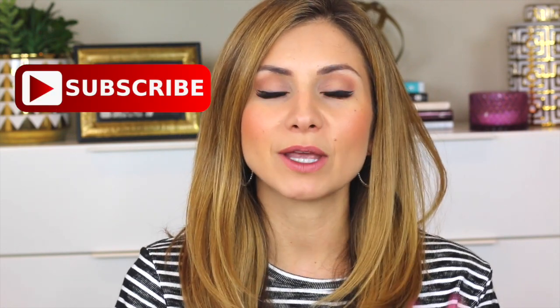Before we get started, I want to mention that if you're not subscribed to my channel, go ahead and click that subscribe button so that you don't miss out on any of my future videos. Also click that bell notification so that you're notified every time I upload a video. For some reason, YouTube doesn't always notify you of the channels you're subscribed to when they upload new videos, so make sure you click that button so that you're always notified.